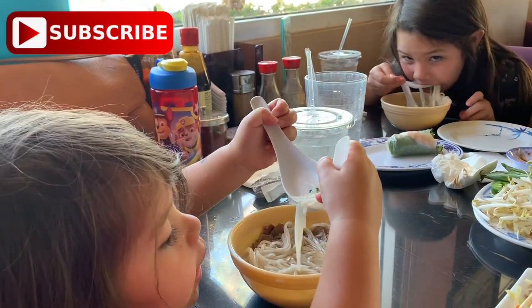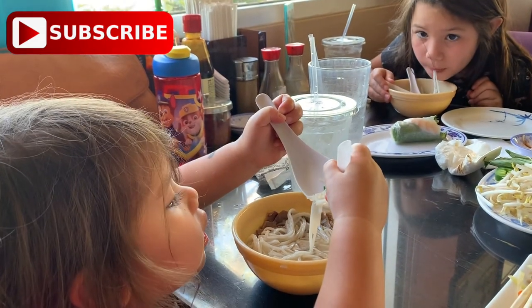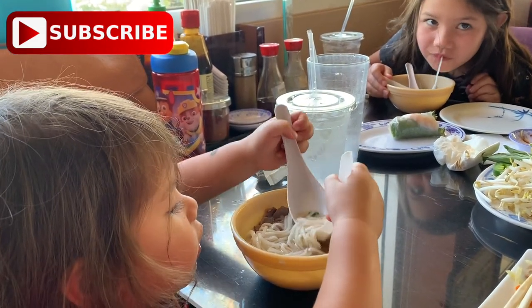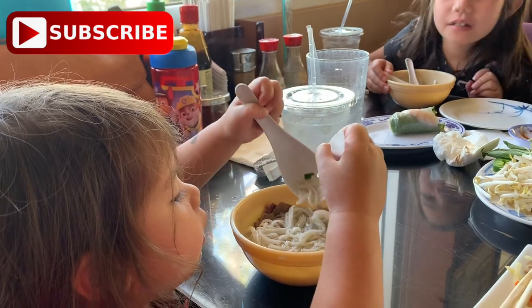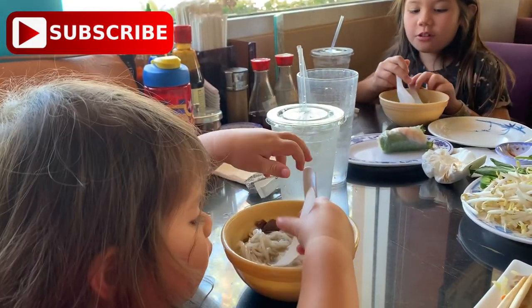I hope you all enjoyed this food video. If you like this kind of content, don't forget to like this video, comment down below, and subscribe to our channel. Have a beautiful day! Mahalo!